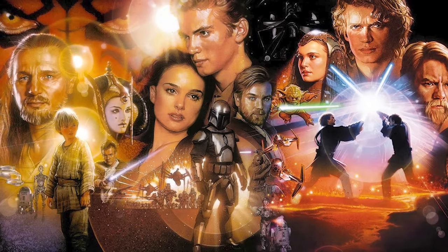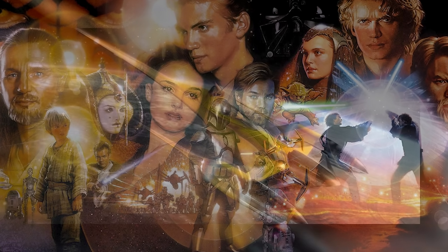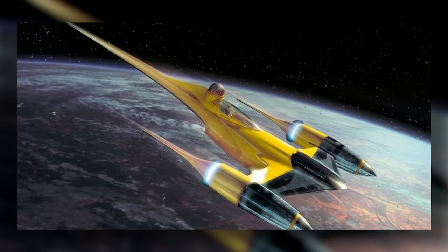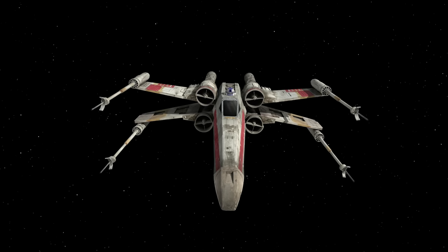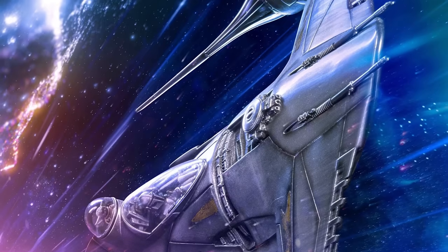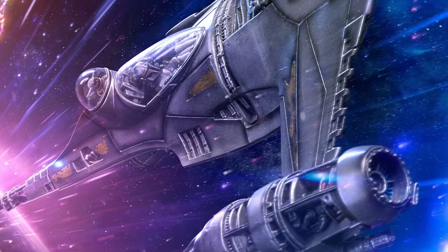The prequel trilogy introduced a ton of new ship designs to the Star Wars universe, and one of the most recognisable of these is the Naboo N1 Starfighter. This sleek, elegant little ship stands in stark contrast to the rougher, used-looking fighters of the original trilogy, and in the years since the release of The Phantom Menace, it's become just as iconic. But apart from looking cool, the N1 was an engineering masterpiece, as was the case with a number of other Naboo Starfighter designs.